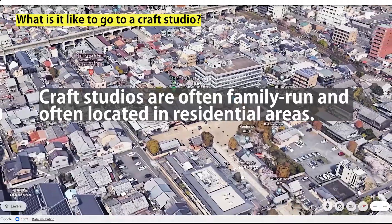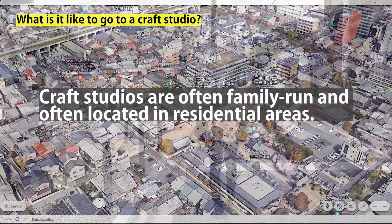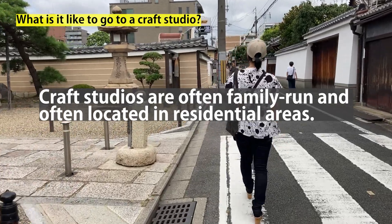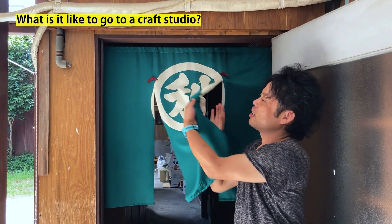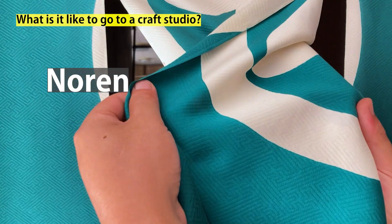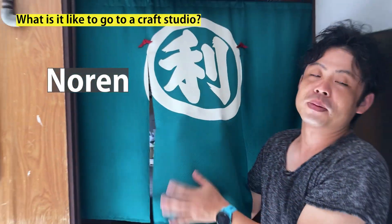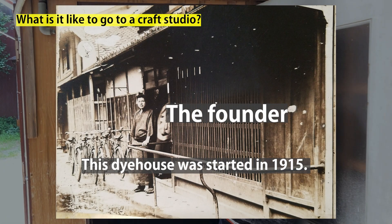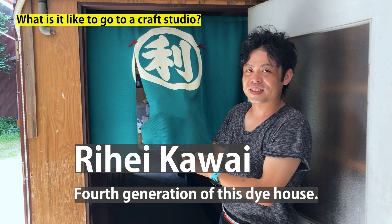Craft studios are located in neighborhoods like this, where the locals live and not many tourists come. This is a dyeing factory that makes noren curtains and banners. It has a history of more than a hundred years. This is Rihei, the owner of this factory.